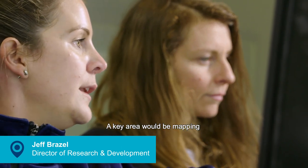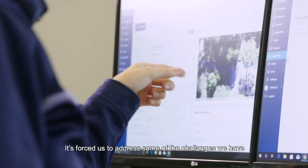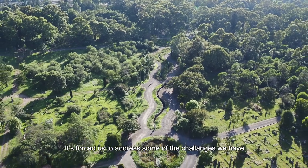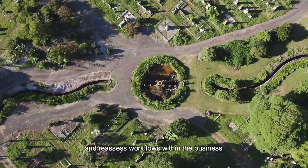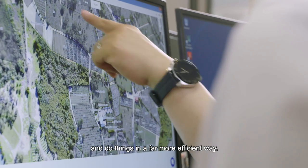Plotbox has helped us significantly in many areas. A key area would be mapping. It's forced us to address some of the challenges that we have and reassess workflows within the business, and do things in a far more efficient way.